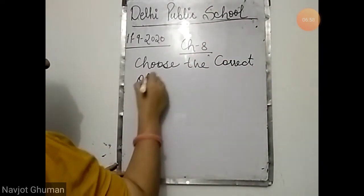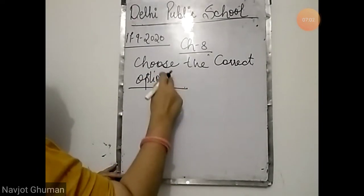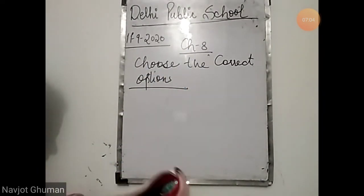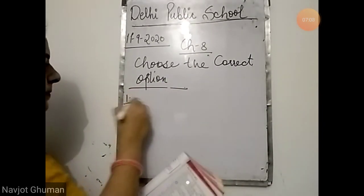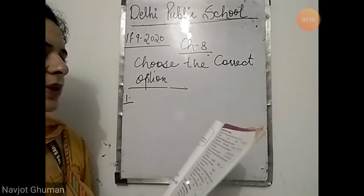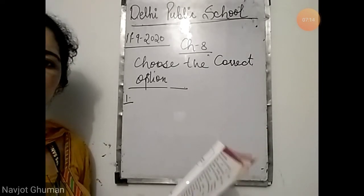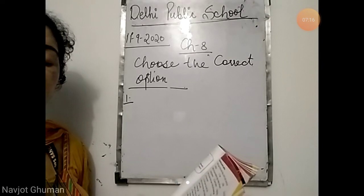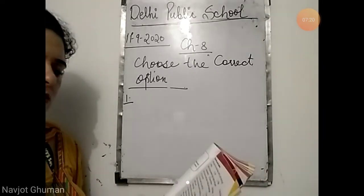Now next comes choose the correct option. We have to choose one correct option from the given four options. First: which part of the body helps a bird to catch and eat food? We know that a bird uses its beak — not the wings, not the toes. So the answer is beak.